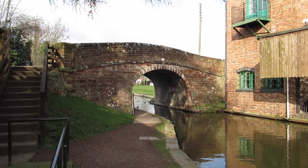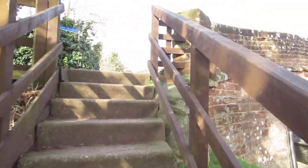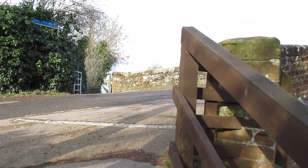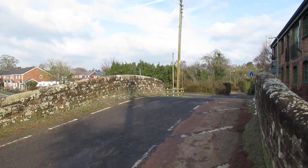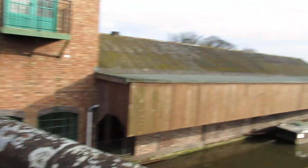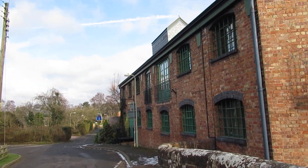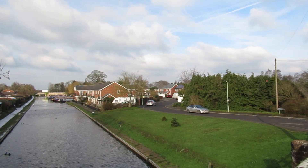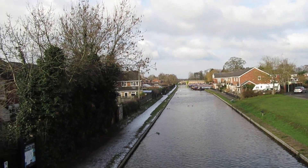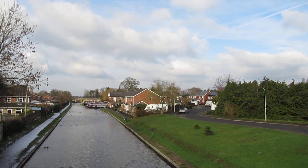Bridge 63. Go up onto the road. I don't know what it is now — looks pretty derelict. And there's a view down the canal. That goes to Adderley, about an hour on the boat. Some nice houses there.